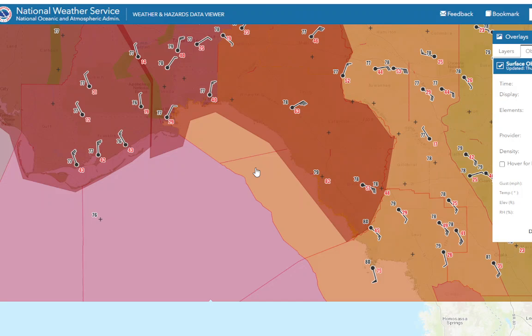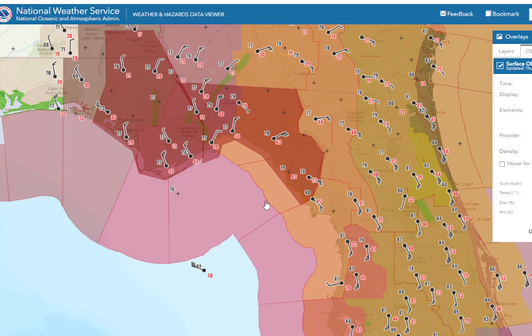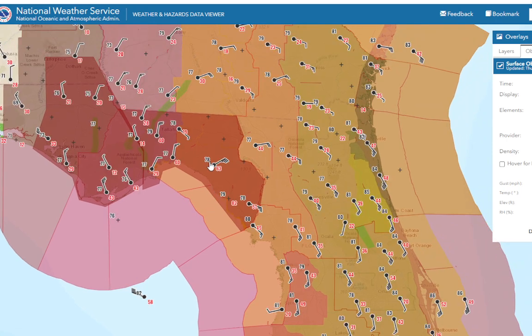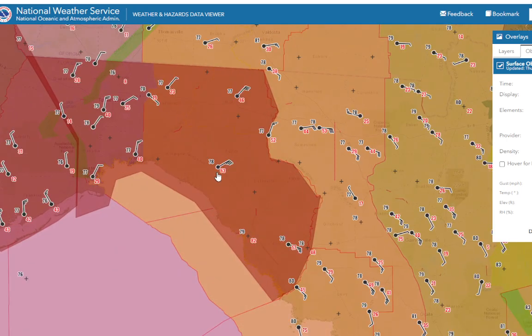The storm is beginning to move onshore, and I think it will be making official landfall probably within the next hour or so. Perry looks like it's going to be the hardest-hit area.